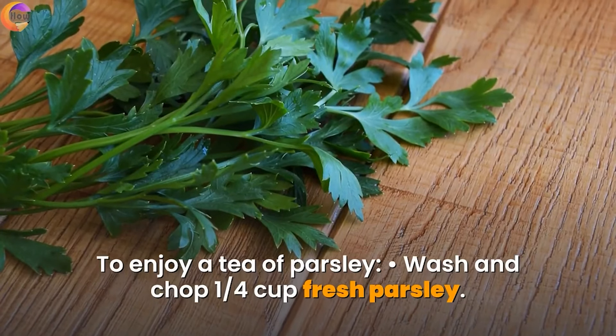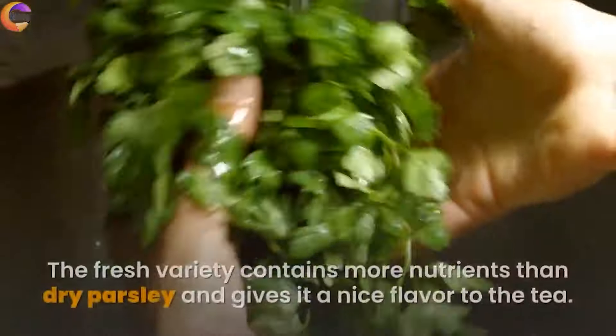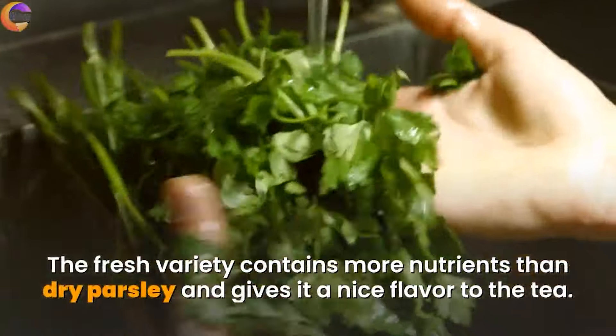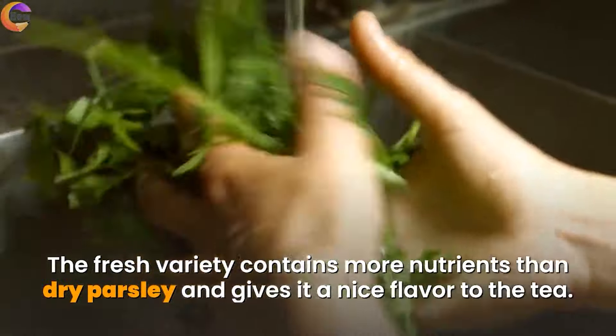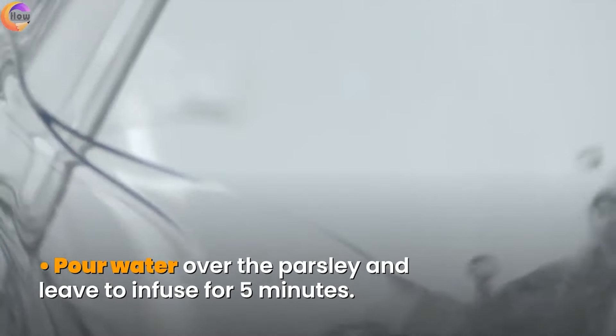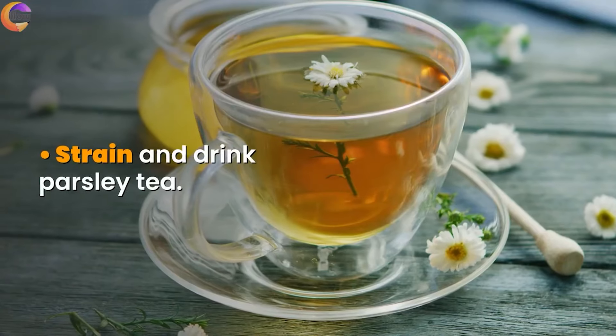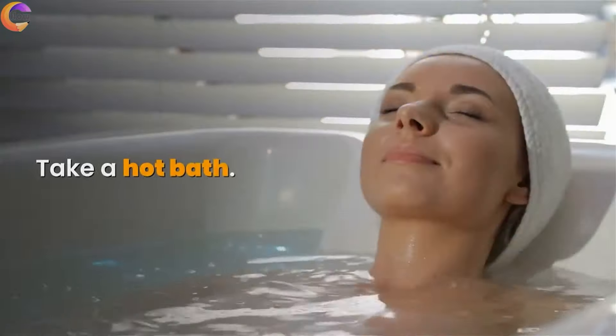To enjoy a tea of parsley, wash and chop a quarter cup of fresh parsley. The fresh variety contains more nutrients than dry parsley and gives a nice flavor to the tea. Boil 1 cup of water, pour water over the parsley, and leave to infuse for 5 minutes. Strain and drink the parsley tea.